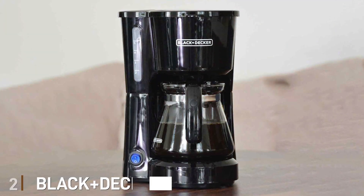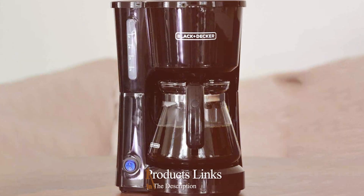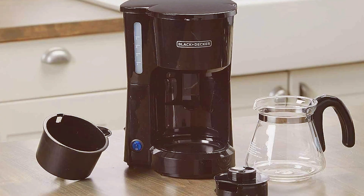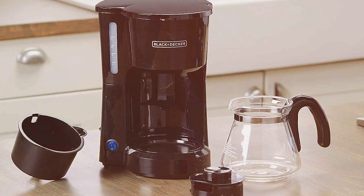Moving on to number two, the Black+Decker 5-Cup Coffee Maker. Start your day right with the Black+Decker 5-Cup Coffee Maker, a no-nonsense, efficient coffee maker that's ideal for homes, offices, or small gatherings. This compact machine is all about simplicity and reliability.